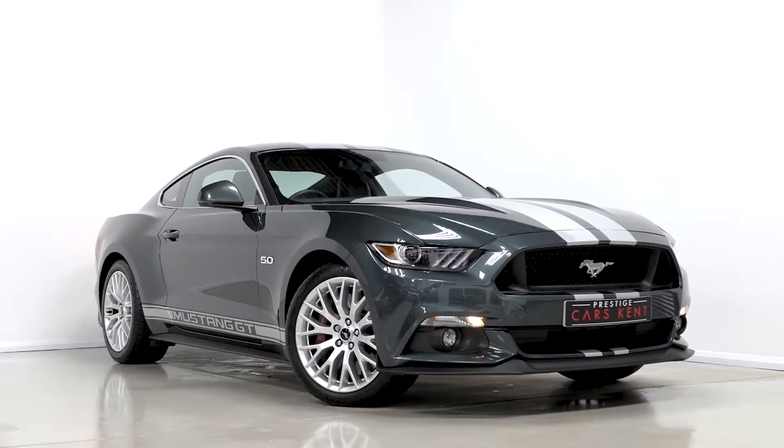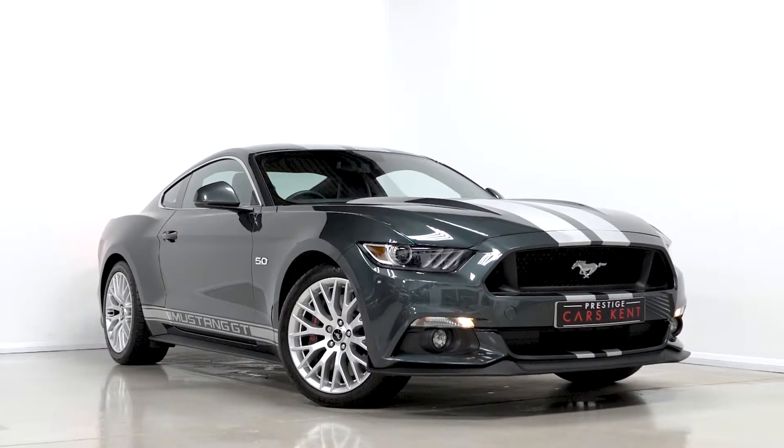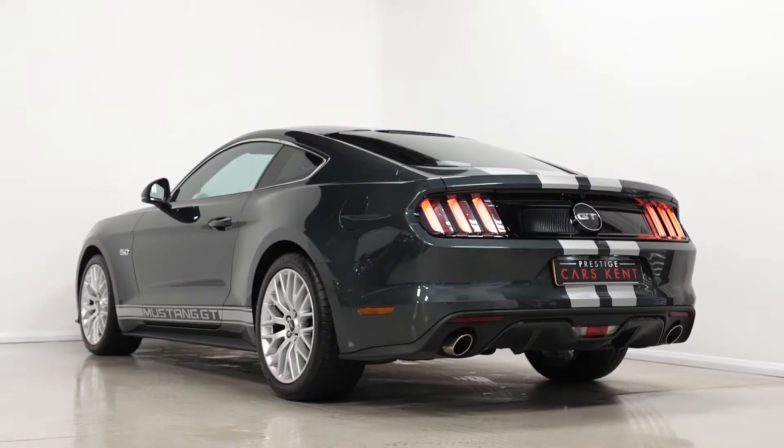Hi there, Mac here from Prestige Cars Chem. This is a quick video walk-round tour of our 2016 Ford Mustang GT Fastback we have new in stock. I'm just going to walk you through some of the features you get on this particular vehicle.